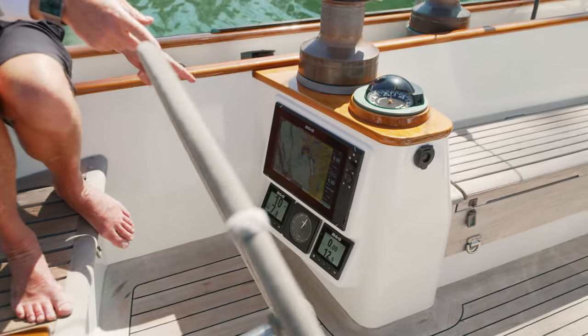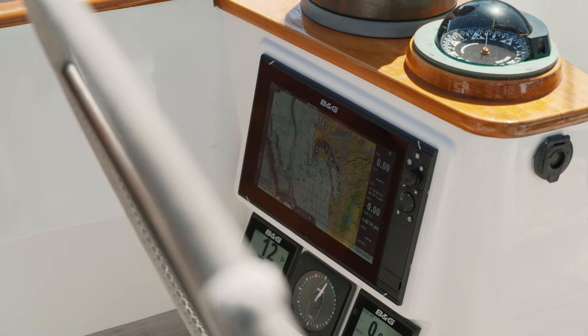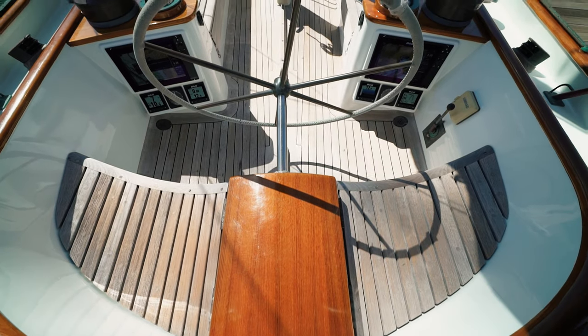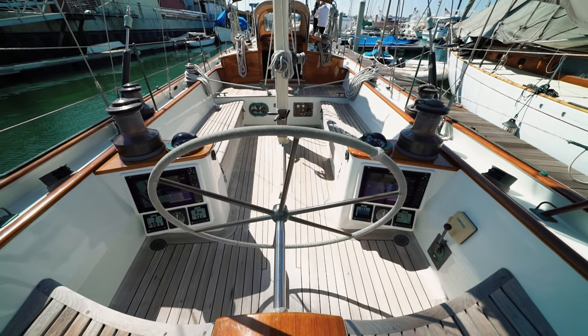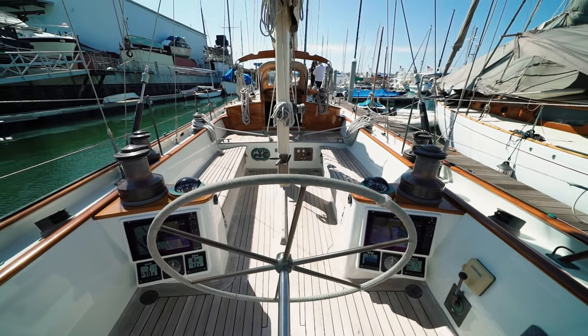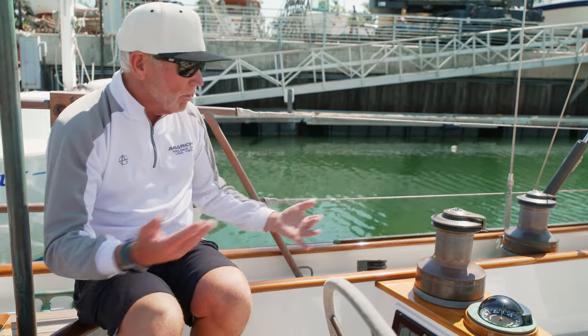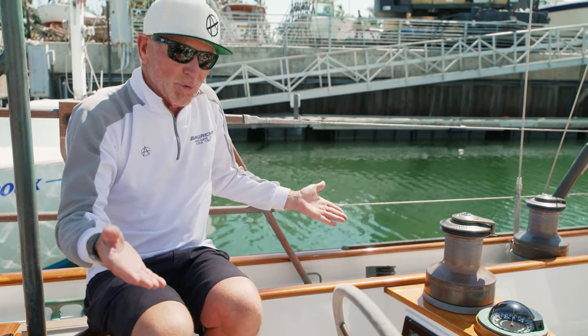We talked a bit about how this boat is a really nice mixture of tradition and modern. Let me show you some of the modern part — check out these instruments. This is the latest B&G Zeus 12 system. It's got everything you could possibly need. These are repeaters, so the helmsman, no matter where he is, can see exactly what he wants. You can call up anything you could possibly want relative to this boat and the ocean. There's also a repeater downstairs in the nav station, so anywhere you are, you've got the latest technology.